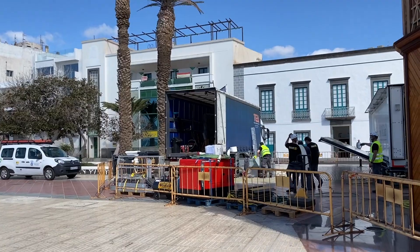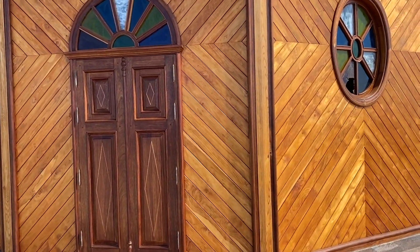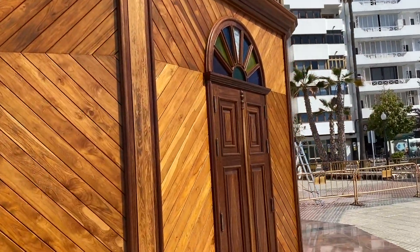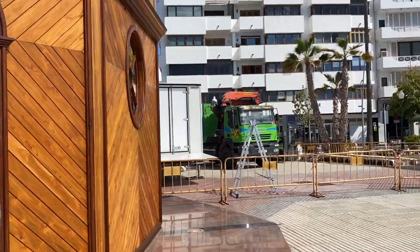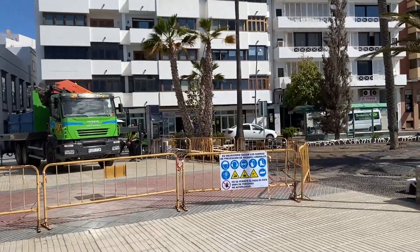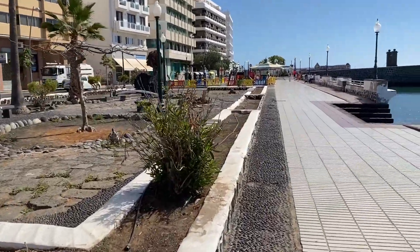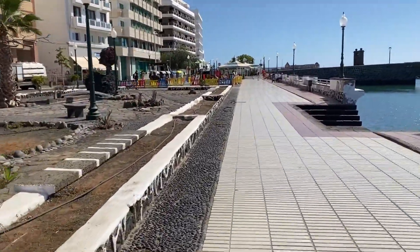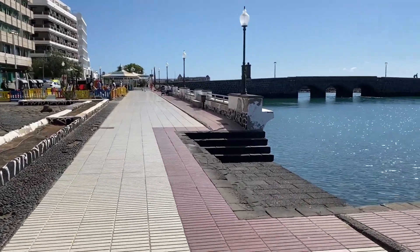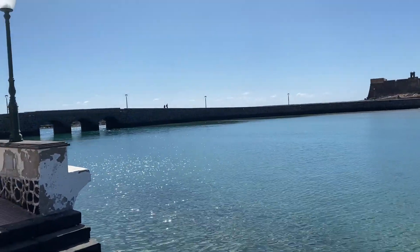We've walked as far as the bandstand. Looks like they're setting up for some kind of event here. This bandstand building is beautiful, as you can see — lots of events are held around it. Where we're going is just past the children's park where you can see that café. I'll show you the main street, León y Castillo — we've got a couple of shops we need to visit there.